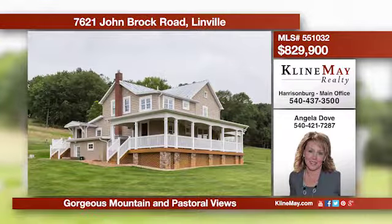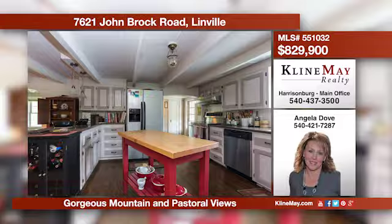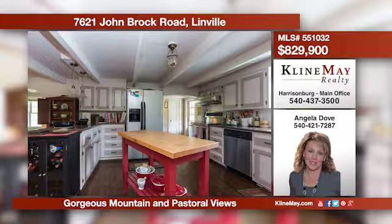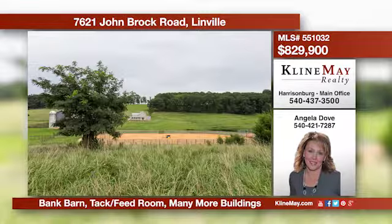This remodeled farmhouse offers three to four bedrooms and two and a half bathrooms. The kitchen features Corian countertops and stainless appliances. Cozy up by the fireplace in the family room or enjoy the gorgeous views from the wraparound porch. All of this is situated on 53.6 acres.